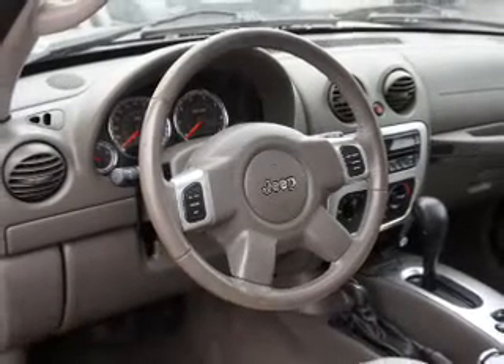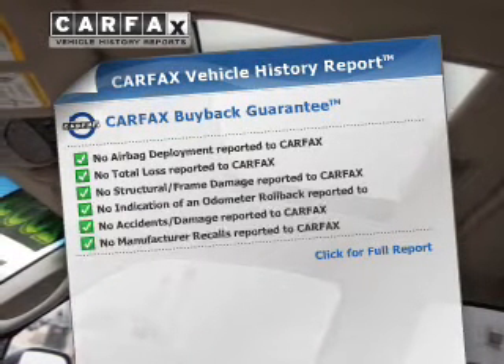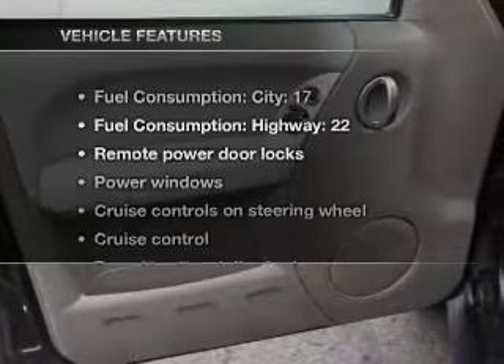Heated seats comfort you on cold winter days, and there's nothing like a sunroof on a nice day. This automobile comes with a Carfax report, which reduces your buying risk by providing the vehicle's history before you purchase.